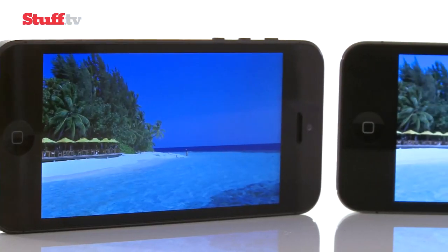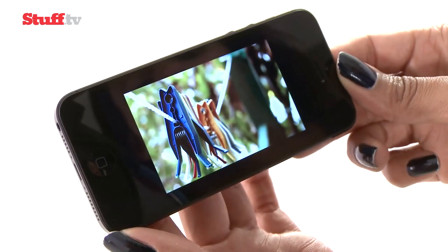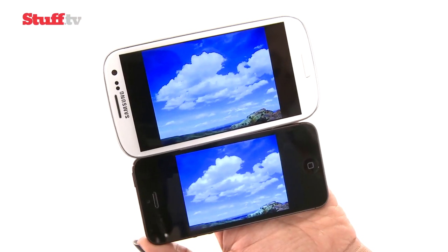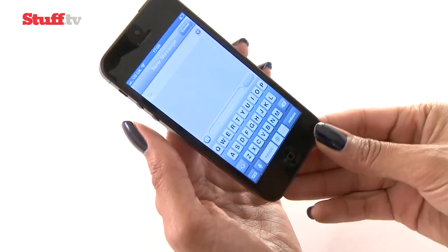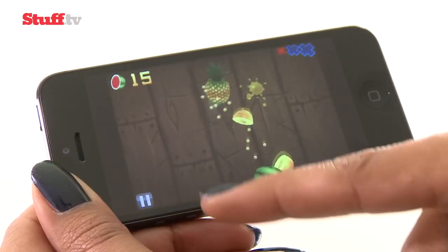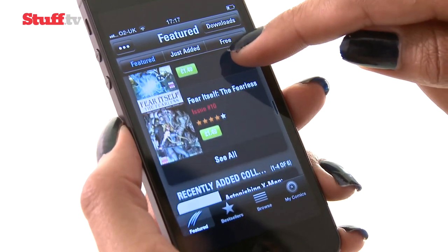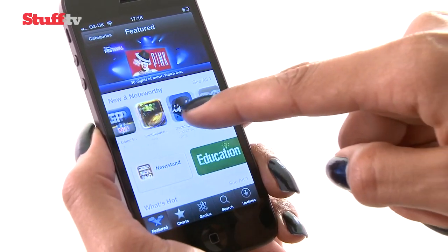Blues and purples particularly stand out compared to the 4S and photos look shinier. Compared to the yellowish Samsung Galaxy S3, whites are whiter and colours generally more natural. The extra space isn't utilised by the landscape keyboard and only Apple's own apps take advantage of the extra screen space right now, meaning existing apps are surrounded with black untouchable strips at either end. But iOS still dominates app territory and essential apps will be updated very soon.